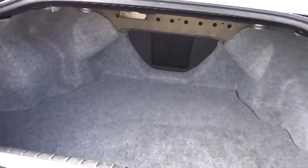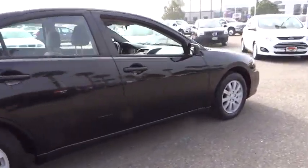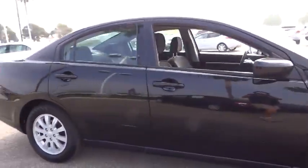This vehicle has less than 35,000 miles. Here are some of this vehicle's great options: anti-lock braking system, traction control, dual front airbags.